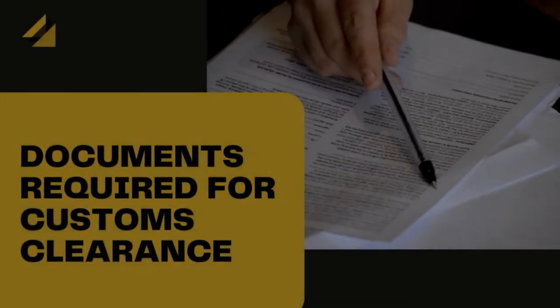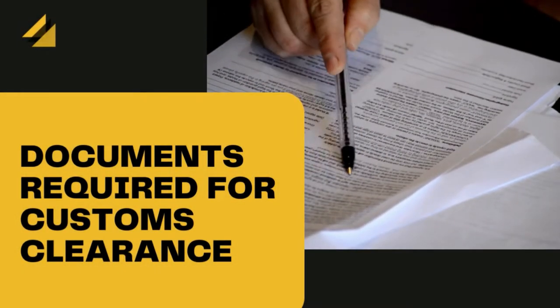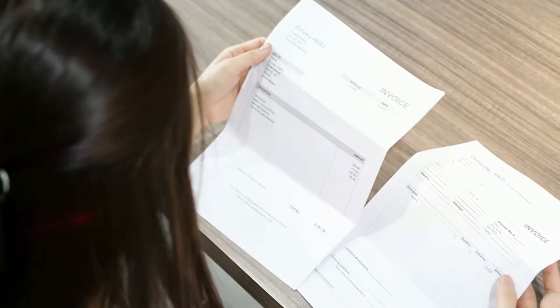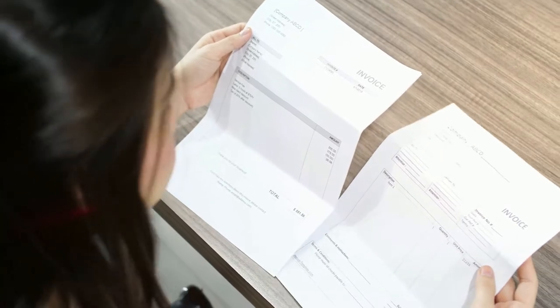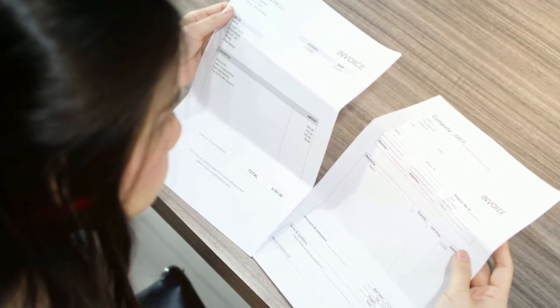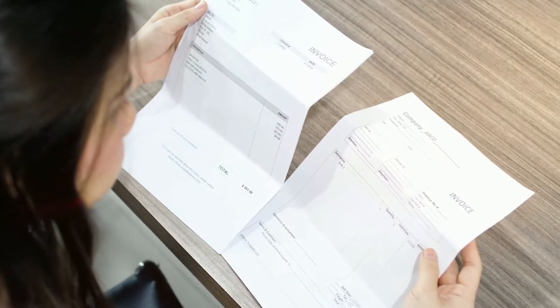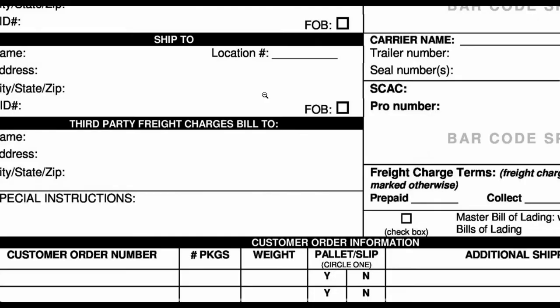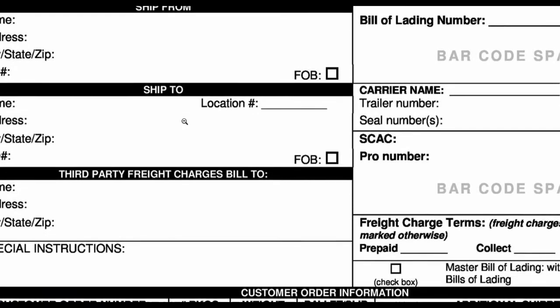If your DHL shipment is on hold due to customs clearance problems, there are a few important documents that you need to be aware of. A commercial invoice should have been sent with the shipment. This is a sales invoice that includes the buyer's name, seller's name, origin, and list of commodities for shipment.